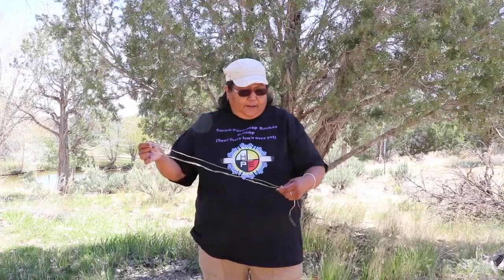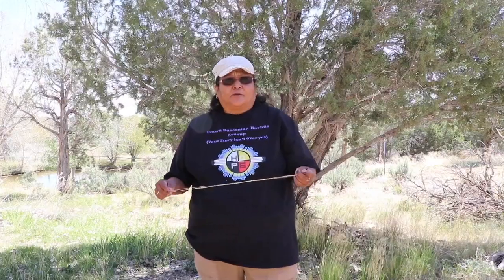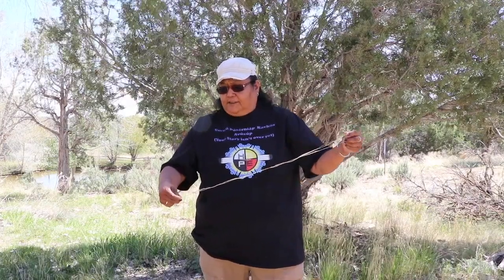Today I'm going to talk about making cordage. Historically, people have been making string for everything — bows, arrows, anything you're going to tie with to tie your structure. We find it archaeologically; we find cordage in rooms and in a lot of different places. You can use yucca — yucca is a great plant for making cordage — or sinew from any animal. Today I've got a nice long piece of fiber that I'm going to use to make some cordage.